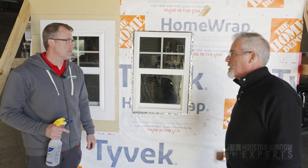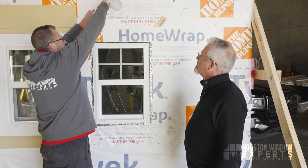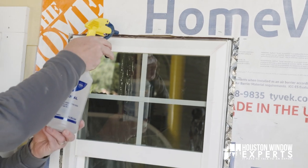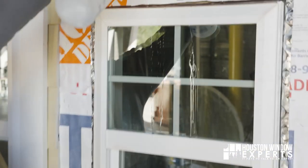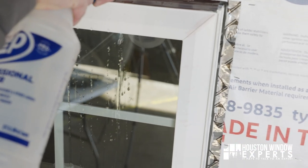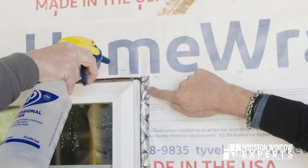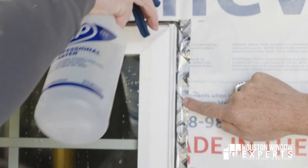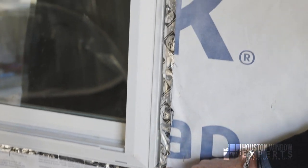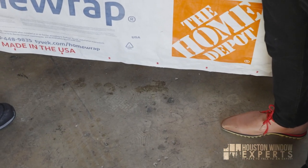So basically, if water comes from up here, it's going to come down and sit on our head flashing. See all the water sitting there — it comes forward instead of going into the house. See how it's running down that tape instead of running down that board and getting it wet? It just keeps coming and coming. It's all coming onto our tape and instead of going into the house or sitting on that bottom board, it just rolls off and sheds. That's the whole idea — keep the water outside the house.